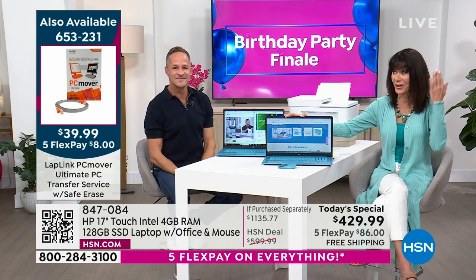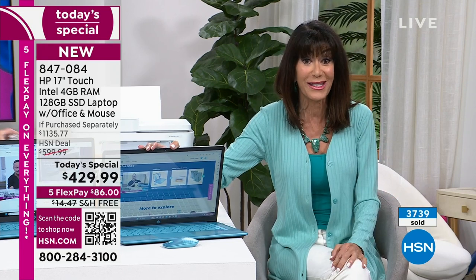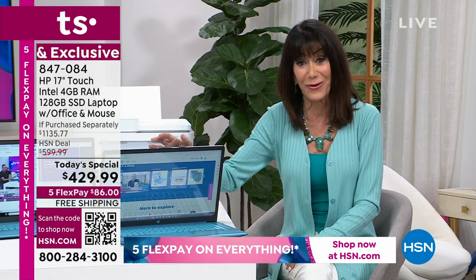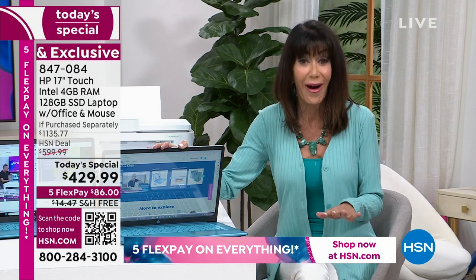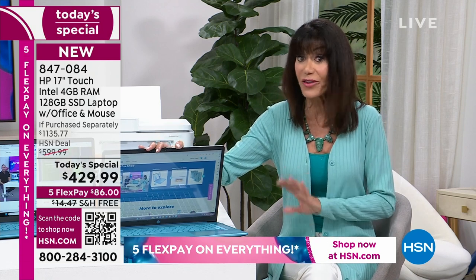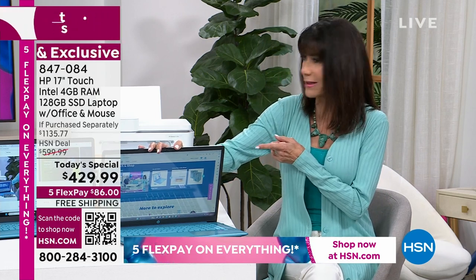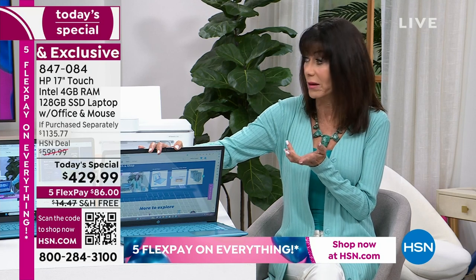Just hearing so many people jumping in — a lot of people making their first purchase at HSN. What an amazing first purchase! We're so glad you're here. Remember, you have a full 30-day return policy. This is not only one of our ultimate birthday presents as we're wrapping up our 46th birthday, but it is hands down the lowest price in our history on a 17-inch touchscreen laptop — and it's the last 17-inch touchscreen Today Special of the entire year, and the last laptop Today Special before back to school.